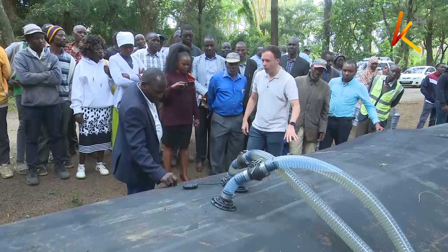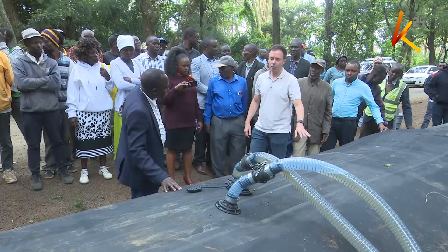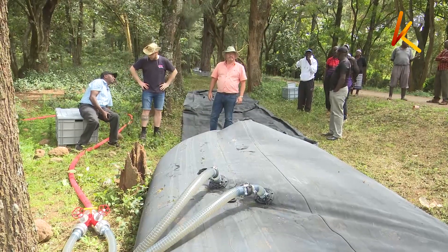Laikipia Governor Joshua Irungu says the project will be a boon to pastoralists, as the portable tubes can be used for water tracking as they move with their livestock. This is something that can be packaged and dropped to where the communities are, and you are able to track water and put the water here, which can be used by the community and their livestock.